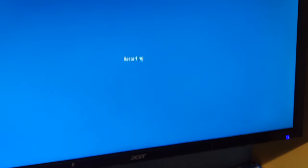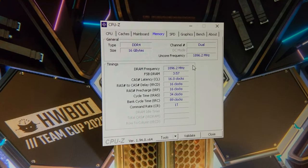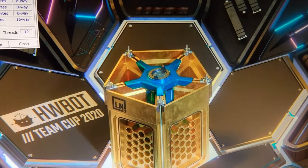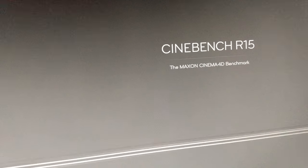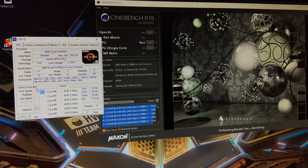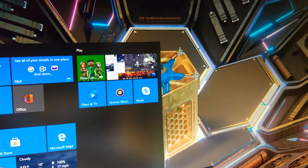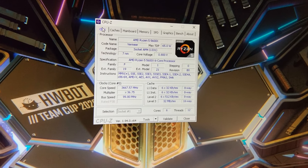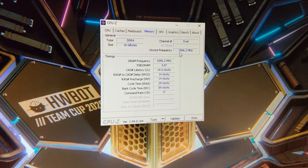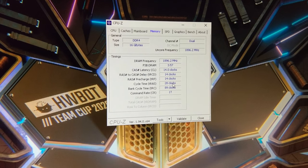Let's get the memory set up a bit better. So we're now in at 3800 on the memory, 1-to-1. Still at pretty much stock on the CPU. Did a quick Cinebench run - 1817 again, fairly similar. Now back in Windows at 3800 C14, 1900 on the FCLK, 1-to-1. I'm going to run the AIDA64 memory benchmark.